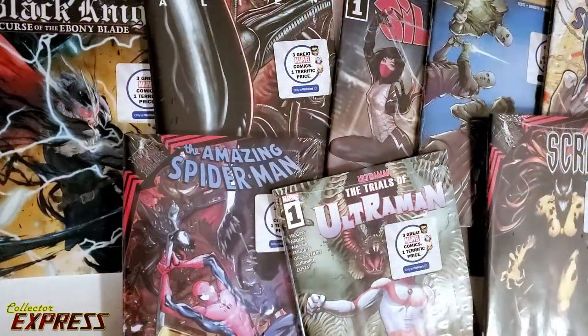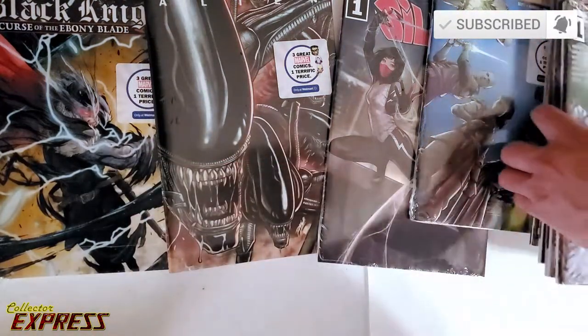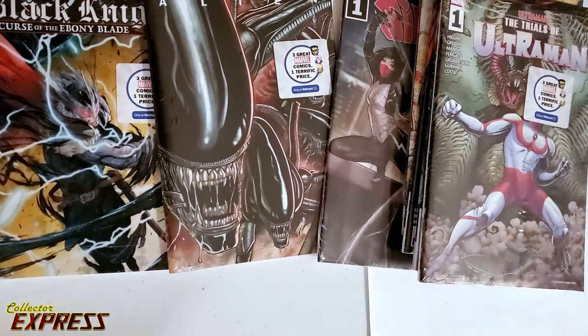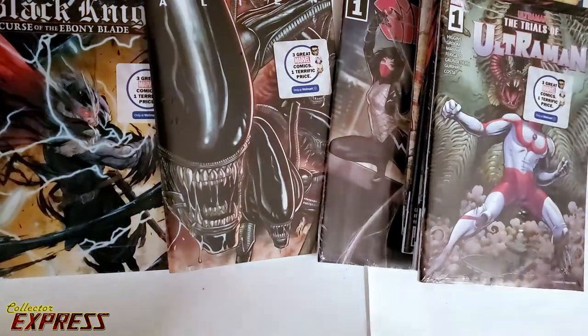Hello, welcome to another unboxing. I would imagine this would be officially an unboxing because this is a box — the new Walmart display box. I just grabbed the whole box.